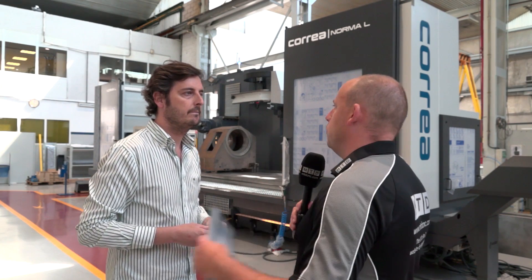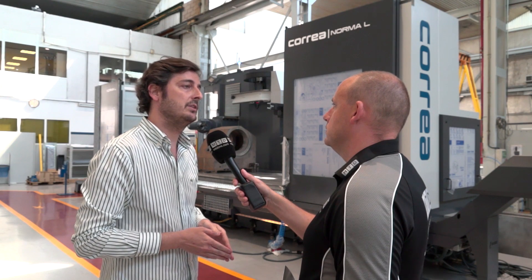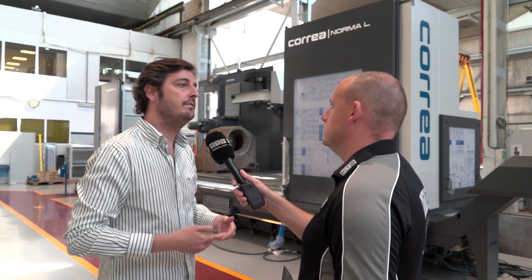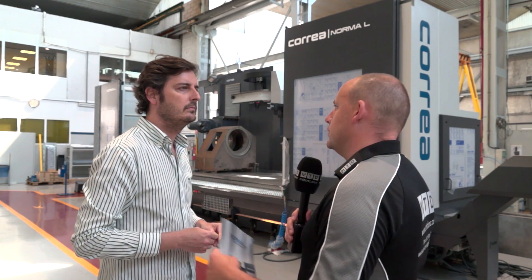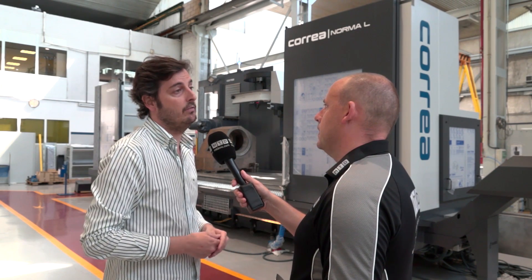How big does this machine go? In X-axis the maximum is eight meters, but the rack and pinion system is modular so in the future we may be able to go further — we can extend the X-axis travel. For Y and Z, it's the same as the Norma: 1.5 meters vertical and 1.25 meters in cross.